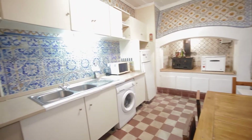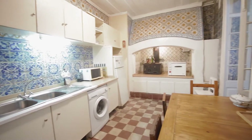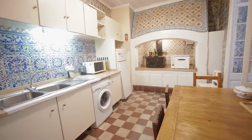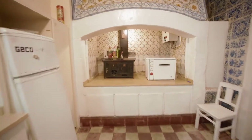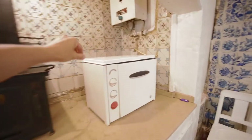Let's go in the kitchen. This is the kitchen — a really old-school one. Big table, washing machine, microwave, fridge, and gas to cook.